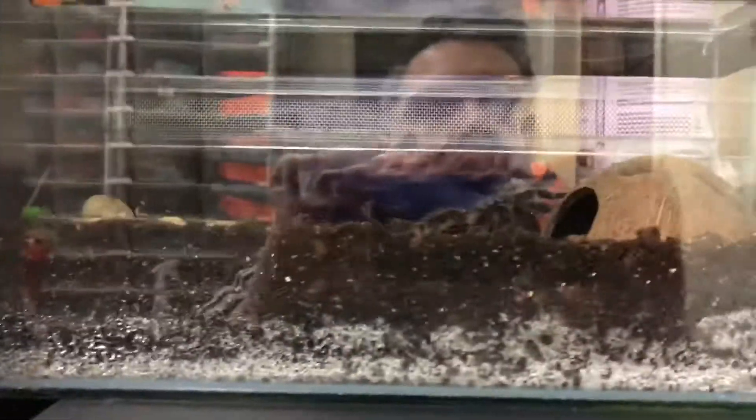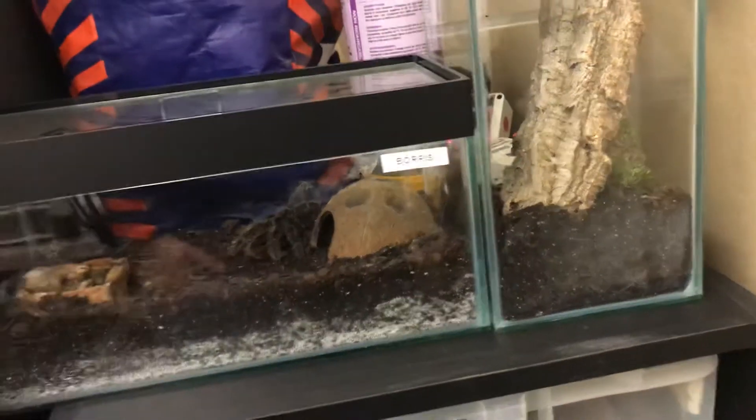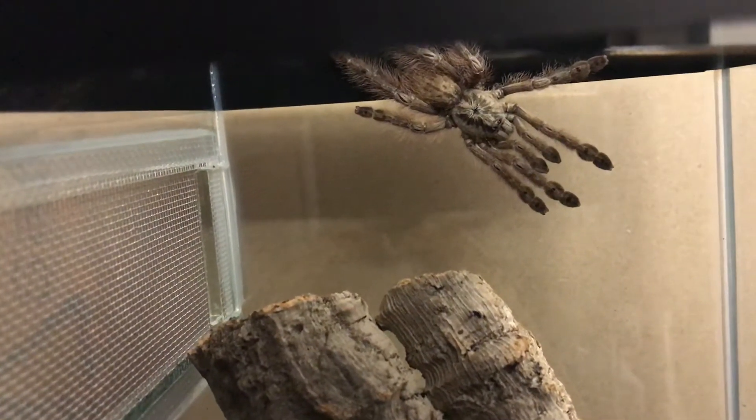I do plan to add a few more tarantulas to the collection — not going mad, but they do fascinate me. I think they are amazing little creatures, so I will eventually get a couple more, but this is what I've got for now. I'll try and do a feeding video on these soon once I have the patience.